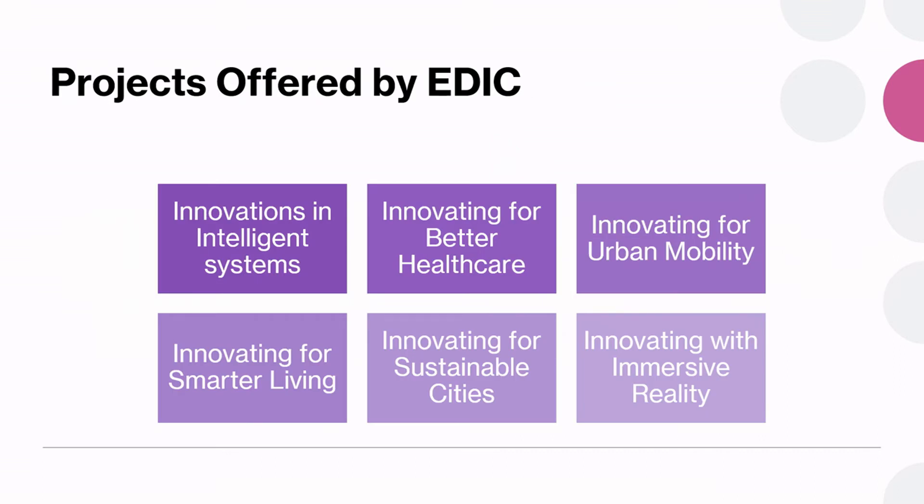The innovation and design curriculum is an existing undergraduate programme and we have been running it for more than 10 years. Students work on projects and we have existing themes in six areas: innovations in intelligence systems, innovation for better healthcare, urban mobility, smarter living, sustainable cities, and innovating with immersive reality. You will have plenty of scope to fit your project of choice in any one of these six themes.